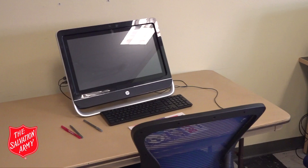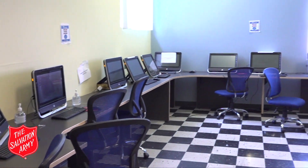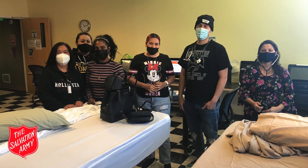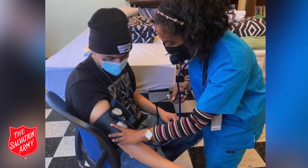This is our computer lab where kids are able to come during the school year and use it for their online learning. Parents are also able to come up and look for jobs online. This is also the location for our certified nurses assistant training program — we hold live and online classes, two classes per year with anywhere from 10 to 15 students preparing for their CNA exam.